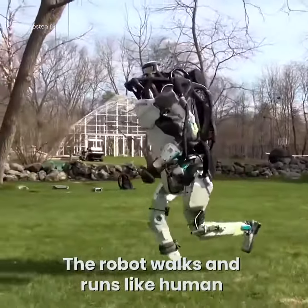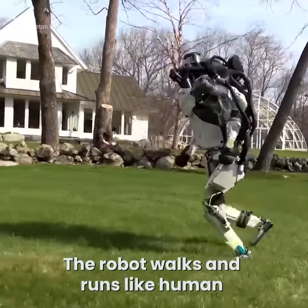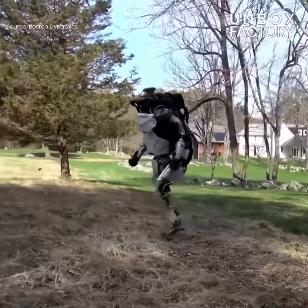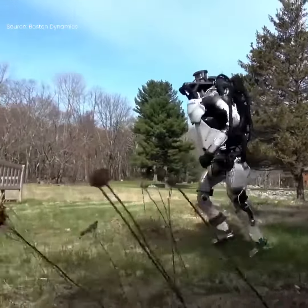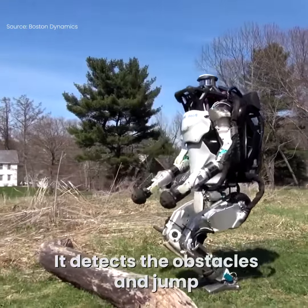The robot walks and runs like a human. It detects obstacles and jumps.